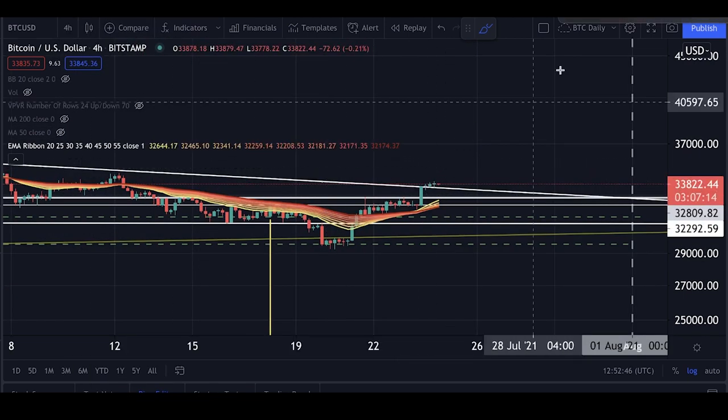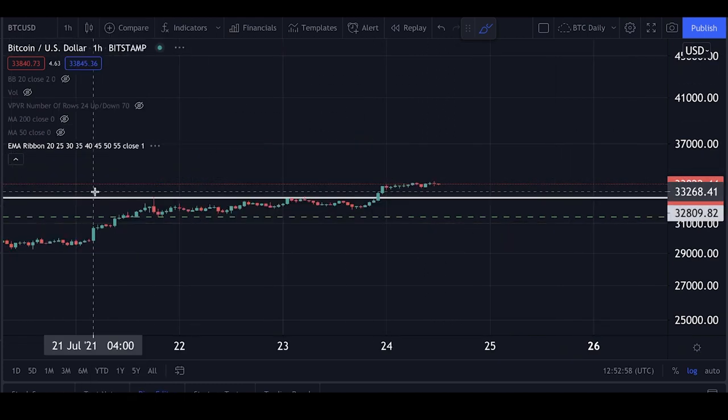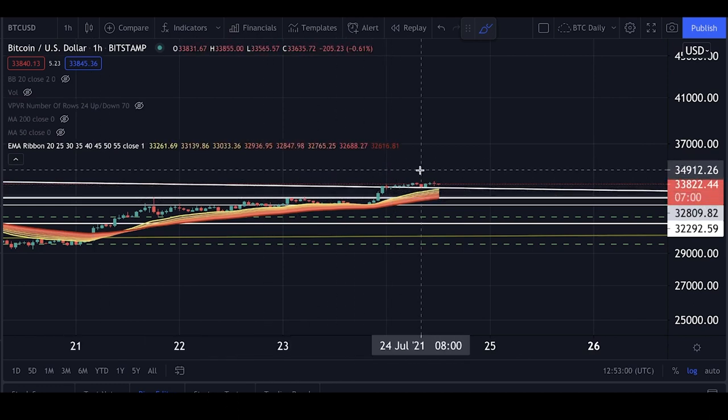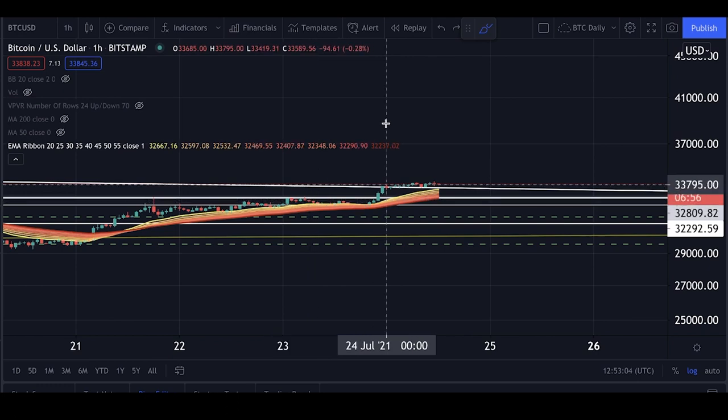On the four-hourly we are already in a new bull trend, which is really good news. Let's hope we stay in this trend for quite a while. That makes me definitely bullish, and on the one-hour we are clearly also above the EMA ribbon.